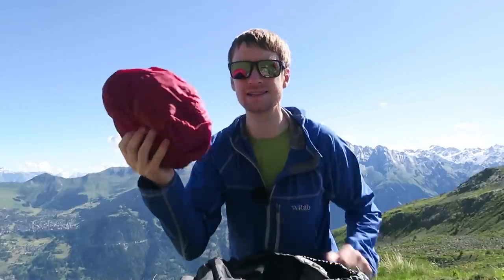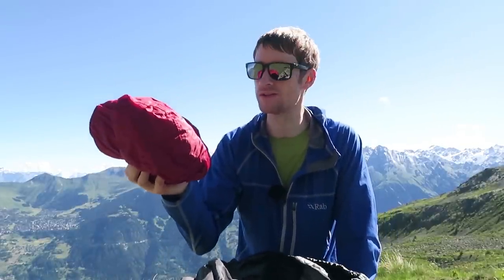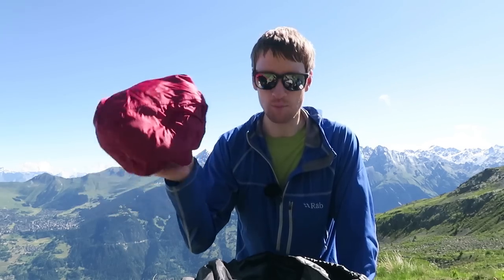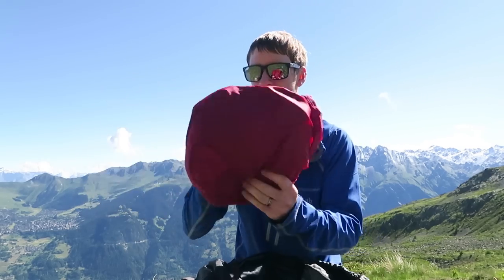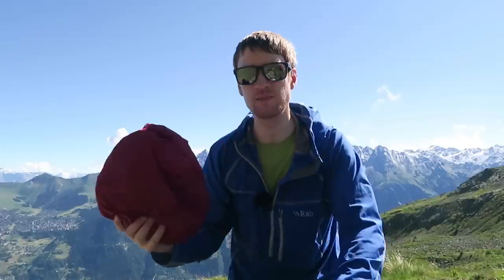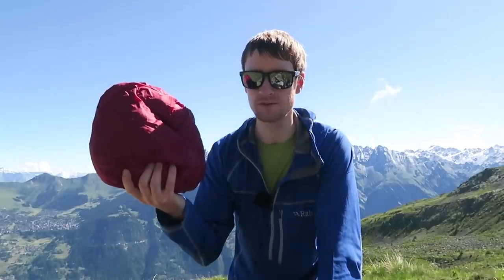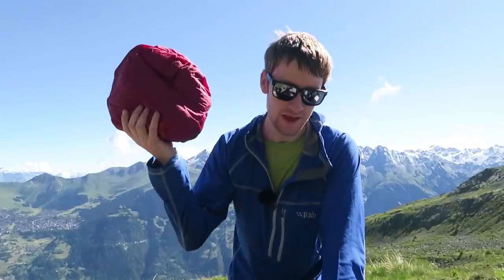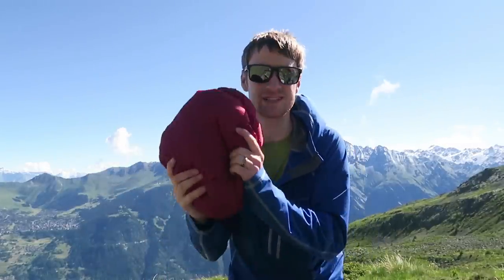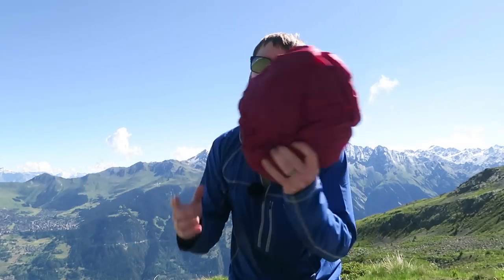A dry bag. Inside of this dry bag is a clean, dry change of clothes - a hat, a buff, gloves - just little things that are so important and can make all the difference with your comfort. It's in a dry bag inside this bag because if we get caught in a deluge, the last thing you want getting wet is your change of clothes, because it can actually save your life and make you incredibly comfortable to have a nice dry, clean change of clothes. I would always put spares inside a dry bag.